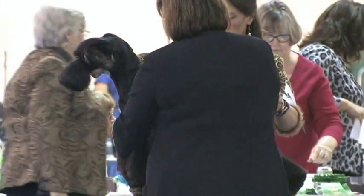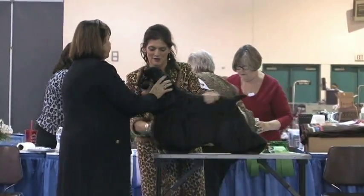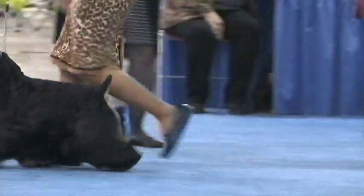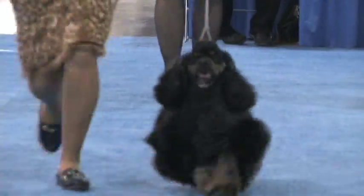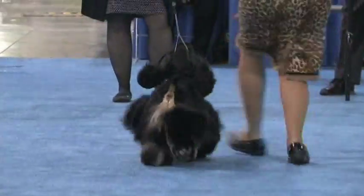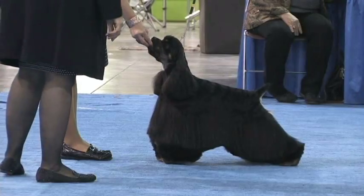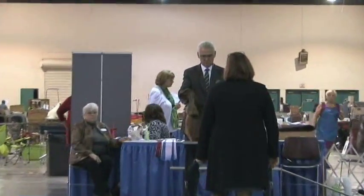This is Black Cocker Spaniel number 63, Grand Champion K-Lines Believe It or Not. He will be heading toward the camera — a brightly marked black and tan. Very nice free stack for our camera. Sometimes they don't always get pointed in the proper direction, no fault of anyone. A free stack is a free stack, and that was a good one. Back over to the table — he did show off for our camera.